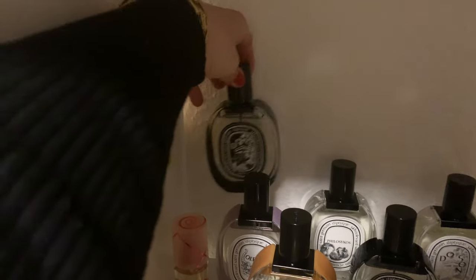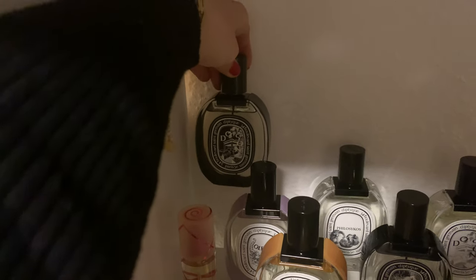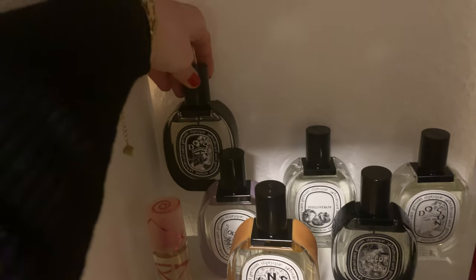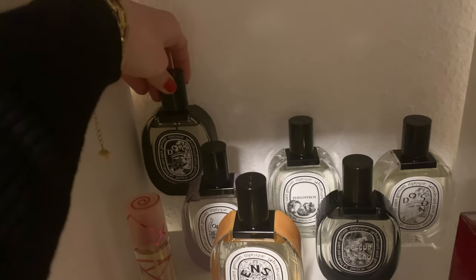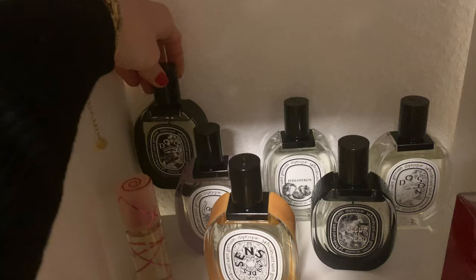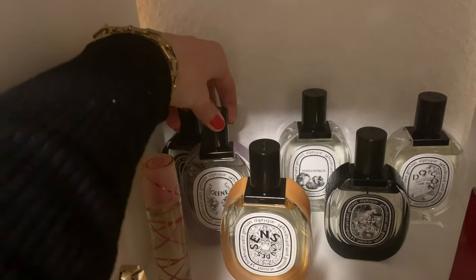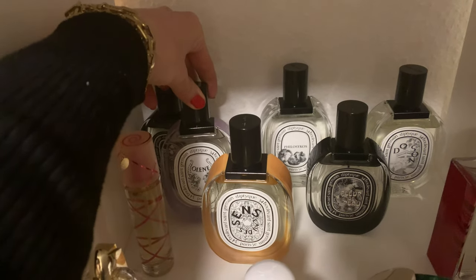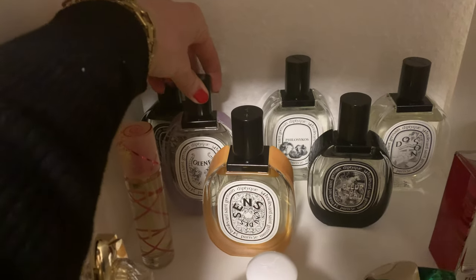Now we move a little higher. Here in the background I have my Diptyques. First, 'Do Son' EDP — I reviewed it for you. For me it's one of the most beautiful and unique scents I've ever tried. Very difficult to describe — a floral, creamy scent, one of a kind; you just need to try it. Then 'Olene' — the jasmine bomb. This is really a garden of jasmine trees; you have to love jasmine to like this scent.